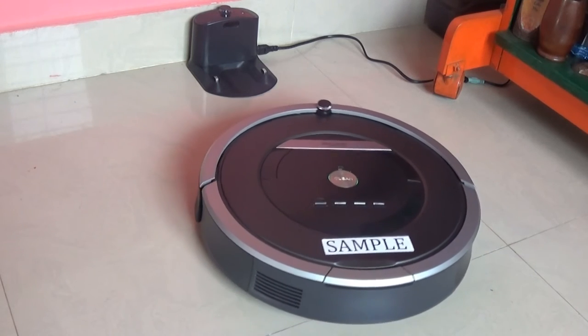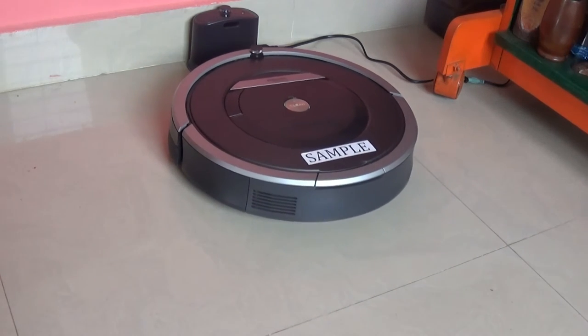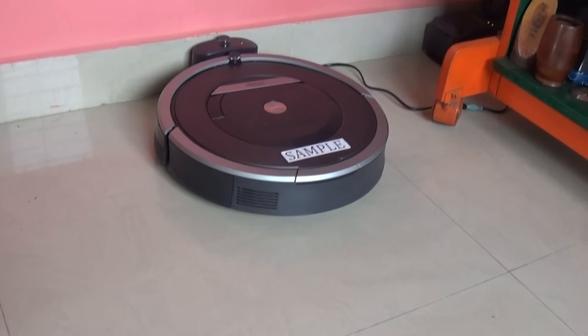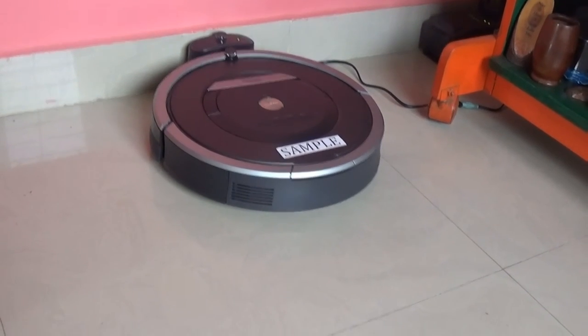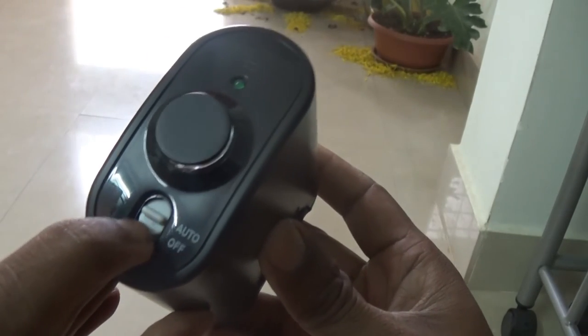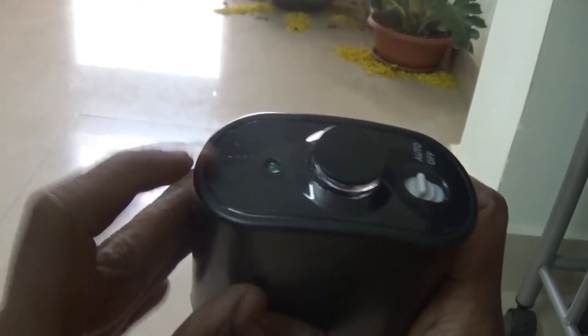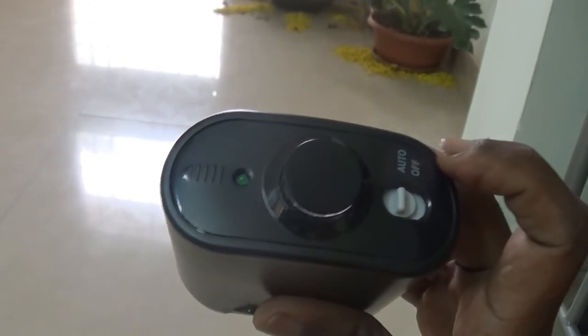When the battery is on low charge, it automatically finds its way back to the docking station to recharge. There is also a regular cleaning mode and a spot mode — the spot mode instructs the vacuum to focus on a particular area. Out of the box you get two virtual wall units. If you want to create a virtual barrier to block a particular area or room, you just place the virtual wall unit to create a fence. It works well — it's a kind of geofencing.